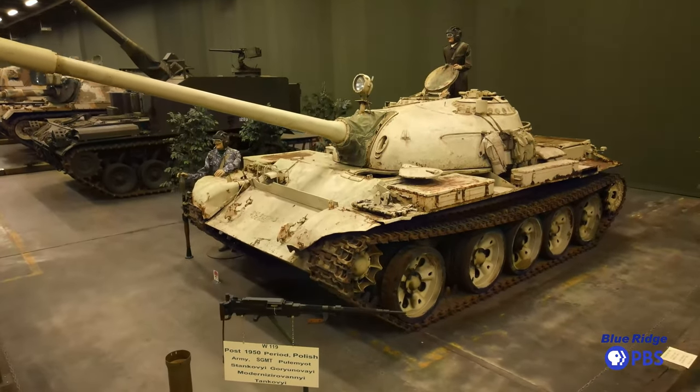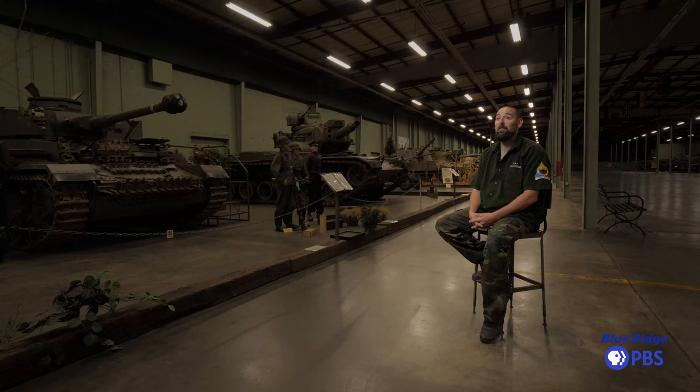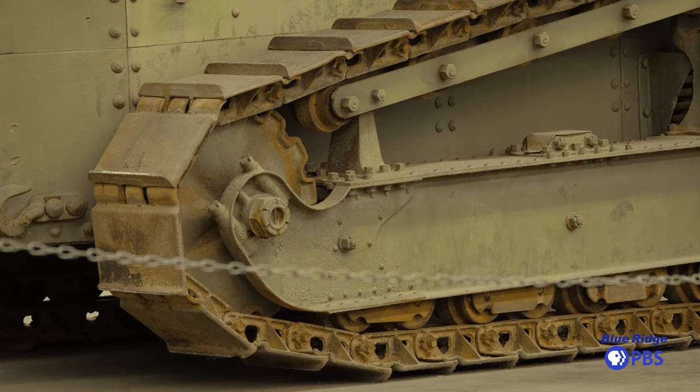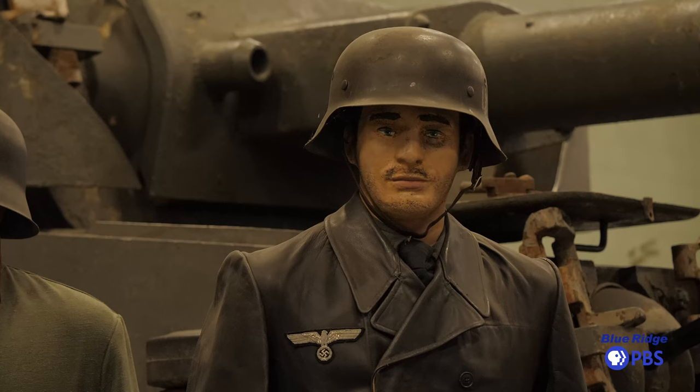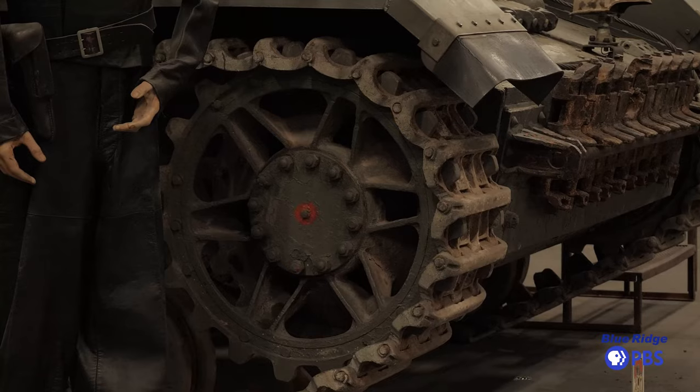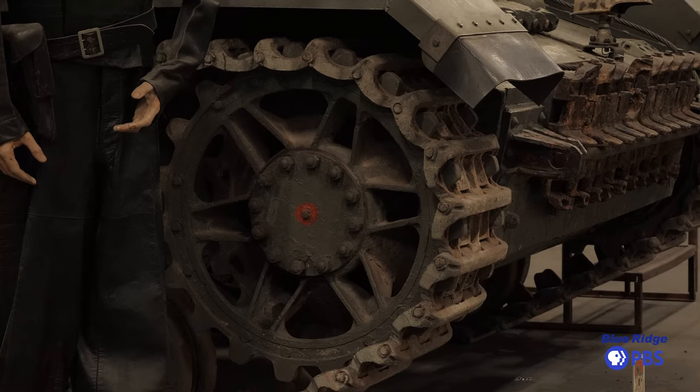When people show up at the museum, you're gonna get overwhelmed. You're gonna see a lot — over 120 tanks and heavy artillery pieces, 30,000 artifacts on display. From uniforms, pins, patches, medals, machine guns, weaponry, to full-size armor. We pretty much cover everything that's tank and cavalry related.